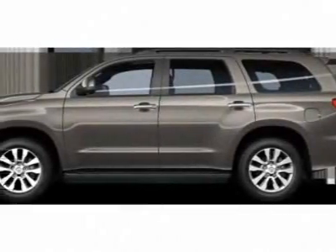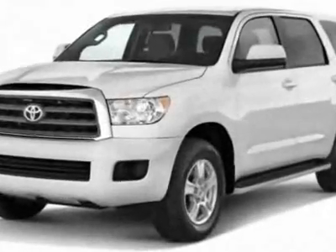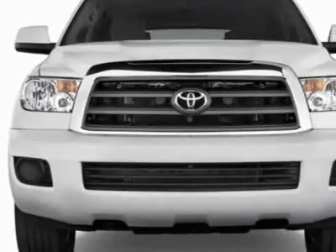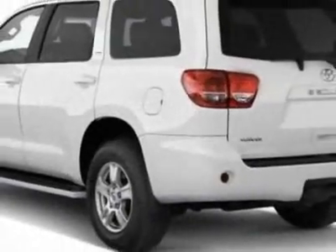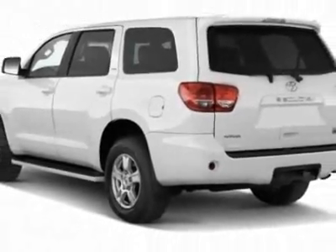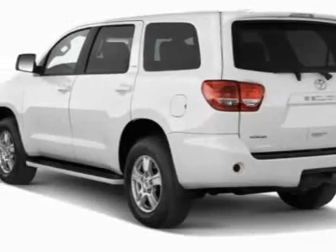Take a look at this new 2011 Toyota Sequoia. For your protection, this vehicle has a full factory warranty. This vehicle gets 13 miles per gallon in the city and 18 on the highway. The Sequoia boasts a 5.7 liter engine and has a 6-speed automatic transmission.